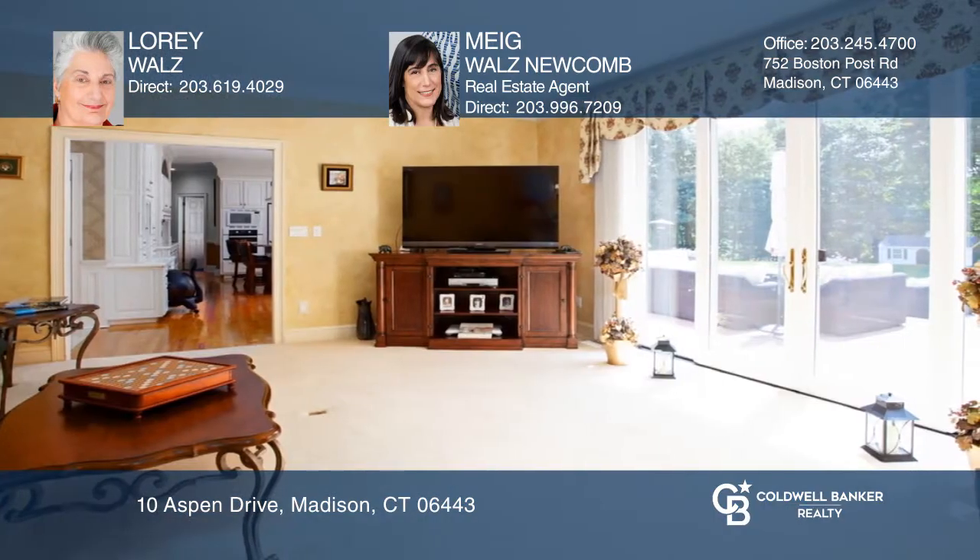The front door entrance welcomes you to a two-story elegant foyer, leading to the living room with fireplace and dining room.